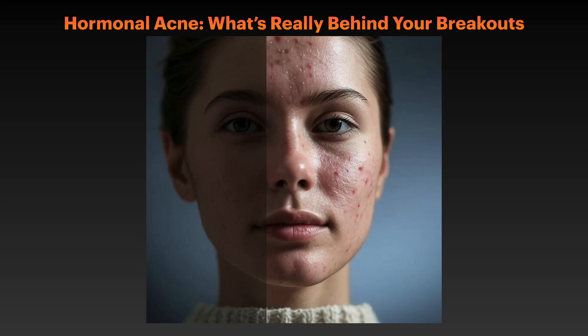Today I will be talking about one of the most frustrating skin conditions that affects millions of people worldwide: hormonal acne. I am going to break down the science behind what's really happening in your skin and share evidence-based strategies to help you take control.